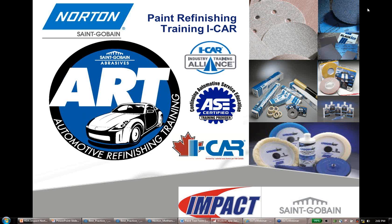We're going to focus on the auto body side today, and of course we do classes up in Canada. If anybody is with us from Canada, welcome. I'm the training manager for North America for Saint-Gobain Norton. The agenda for today, you'll see on the screen in a second.